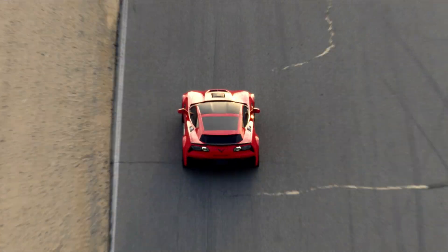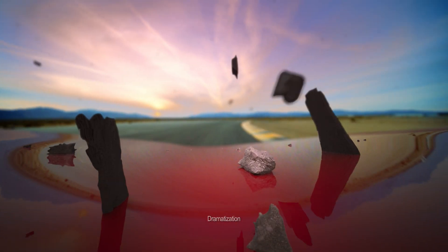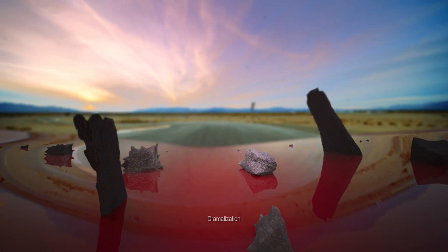Your car is under constant attack. While you may not see it, your paint is being assaulted by damaging particles and pollutants.